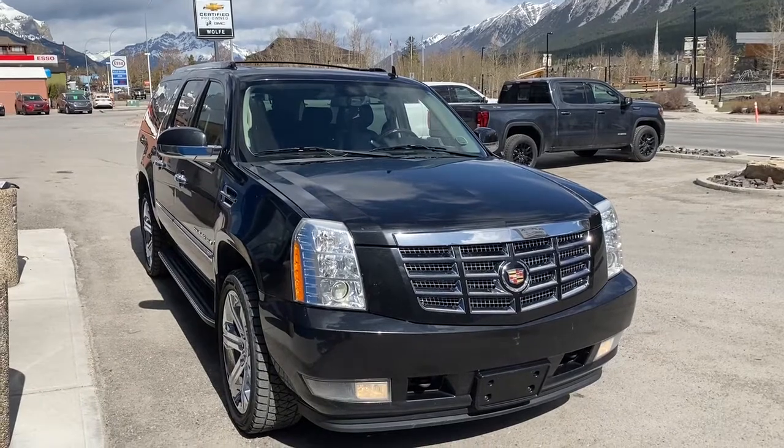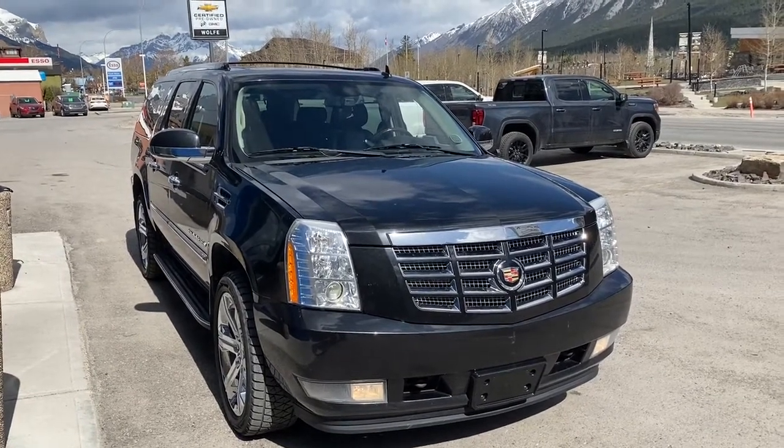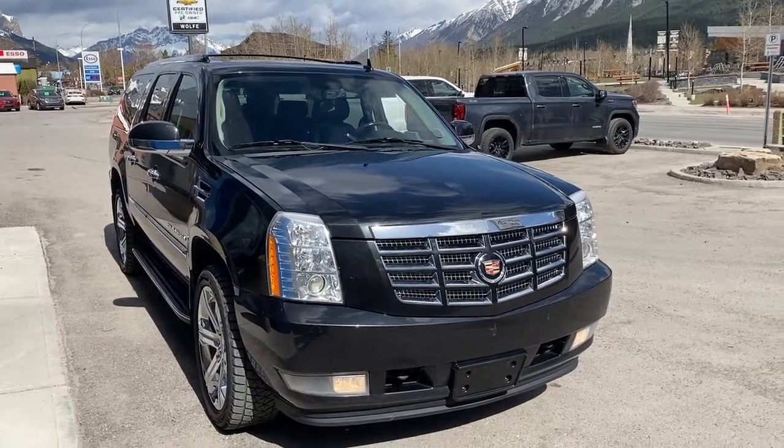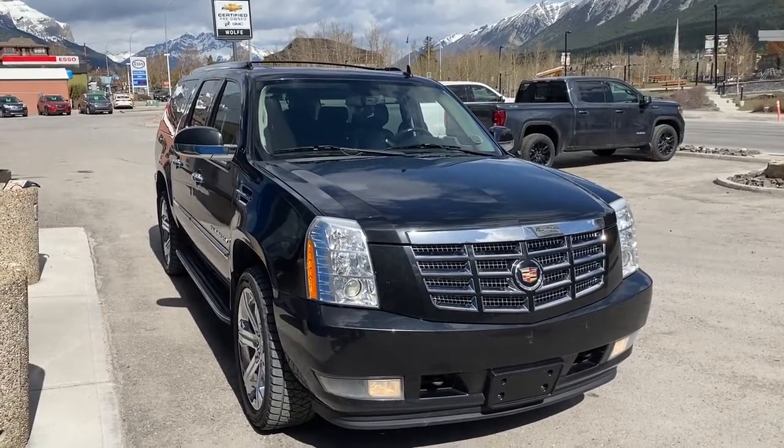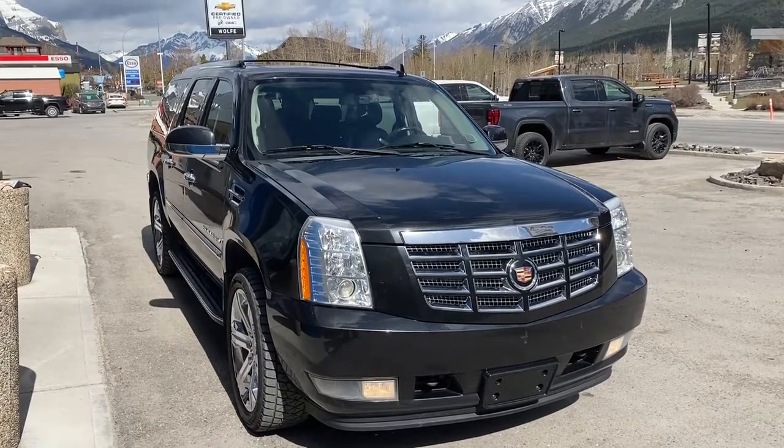Thank you for shopping at Wolf Canmore. If you have any questions about our 2010 Escalade ESV, please give us a call at 403-678-4222. Thanks and have a great day.